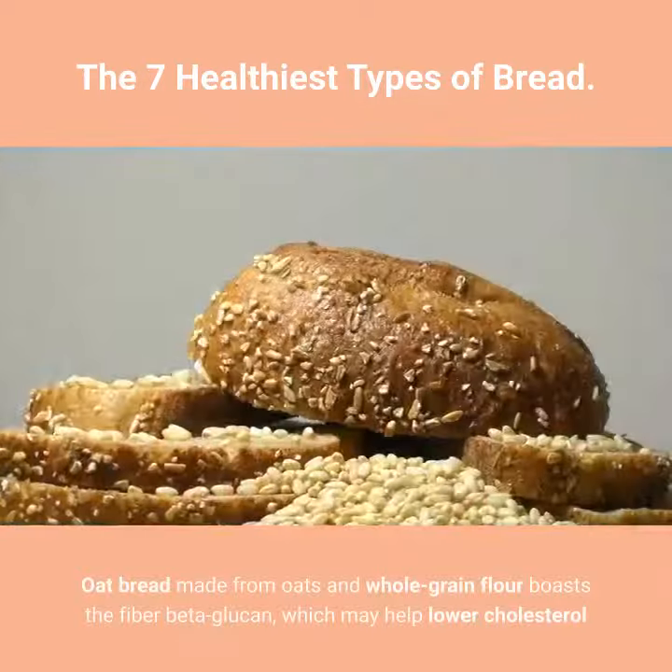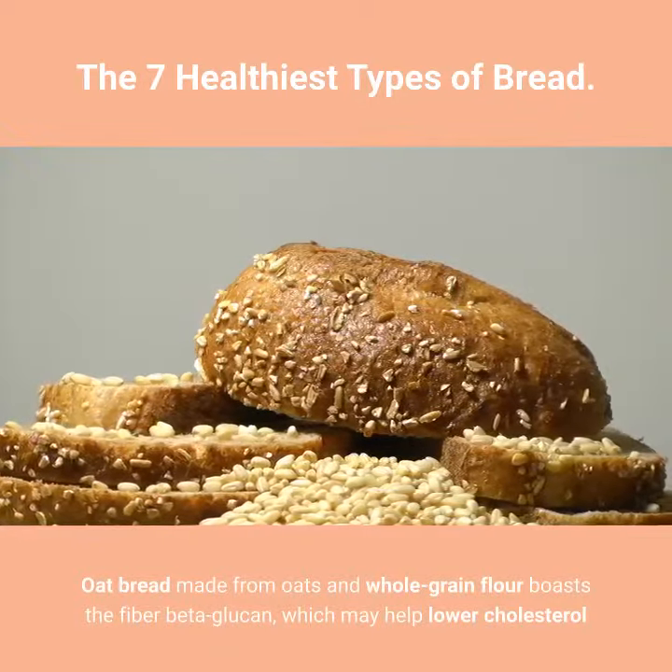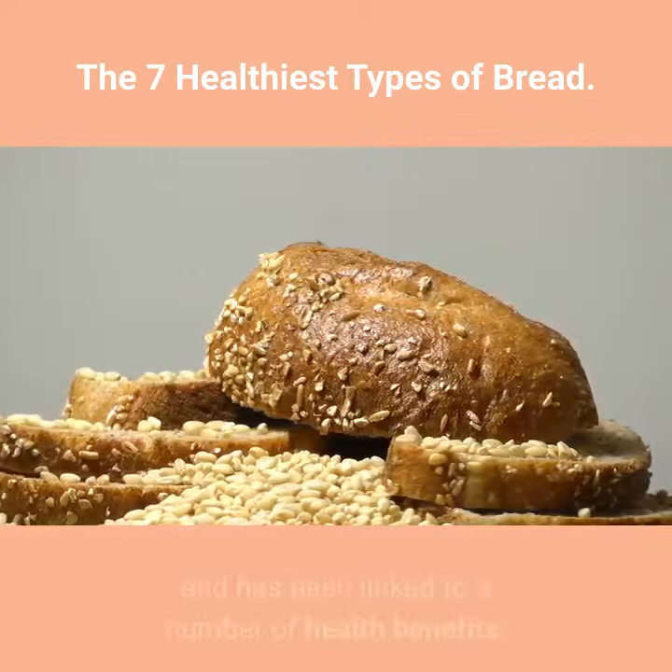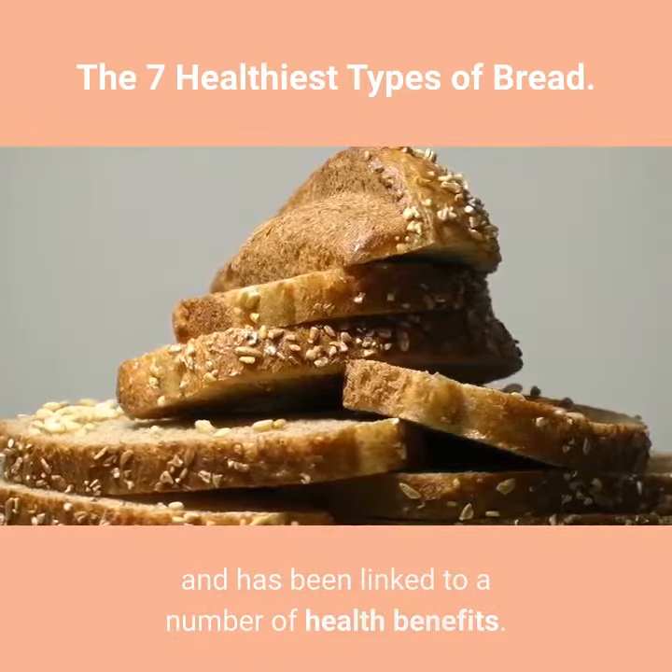4. Oat Bread. Oat bread made from oats and whole grain flour boasts the fiber beta-glucan, which may help lower cholesterol and has been linked to a number of health benefits.